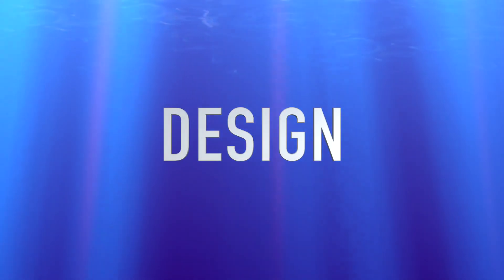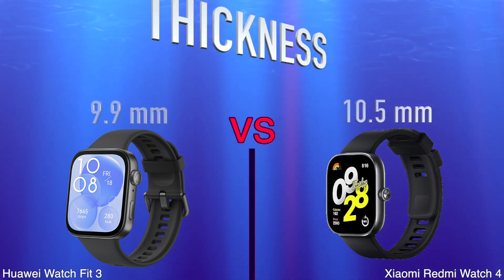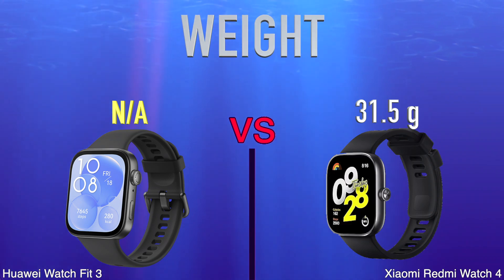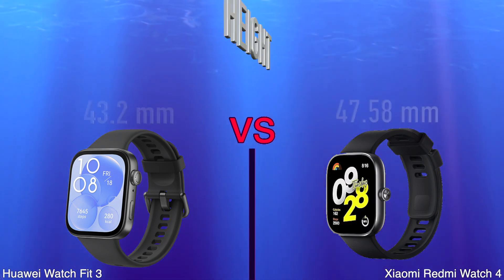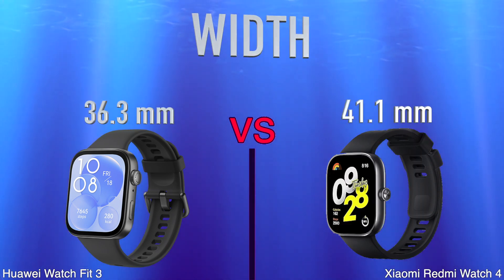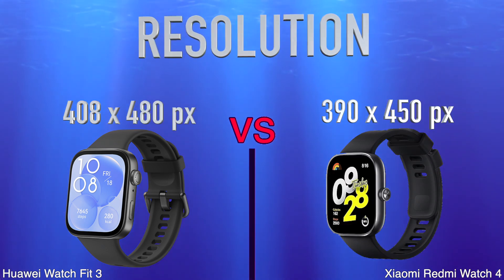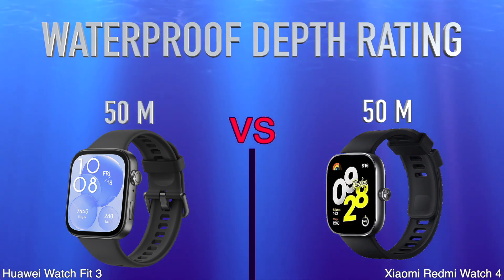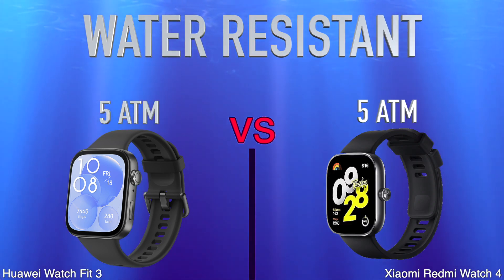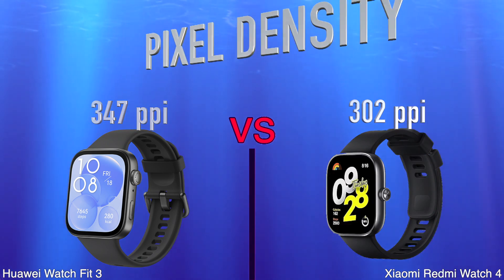Design, screen size, thickness, weight, height, width, resolution, waterproof depth rating, water resistant, pixel density, volume.